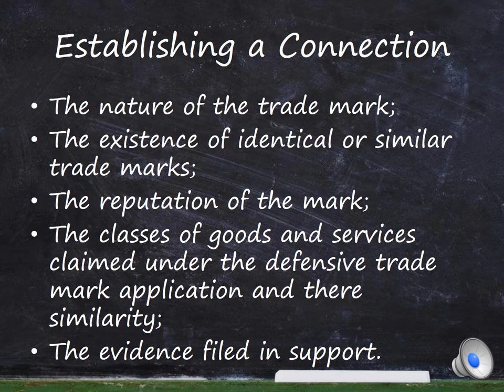The nature of the trademark. The existence of identical or similar trademarks registered after the original application but before the defensive trademark application. The reputation of the mark. The classes of goods and services claimed under the defensive trademark application, and whether they are similar to the goods and services claimed under the original application. The evidence filed in support.